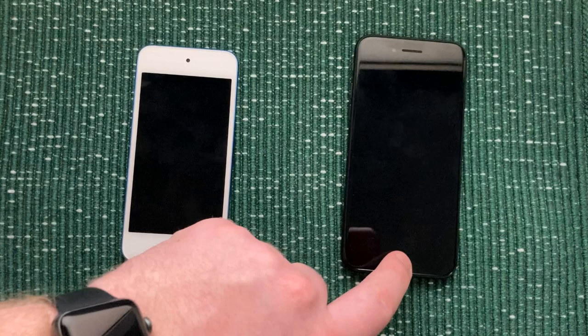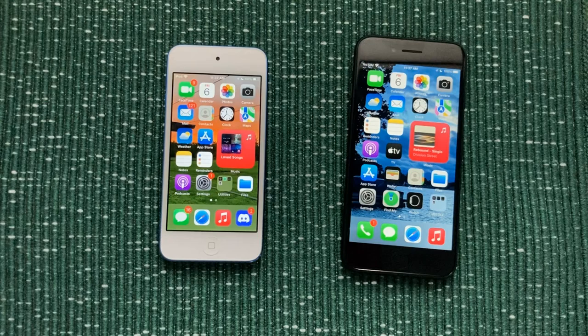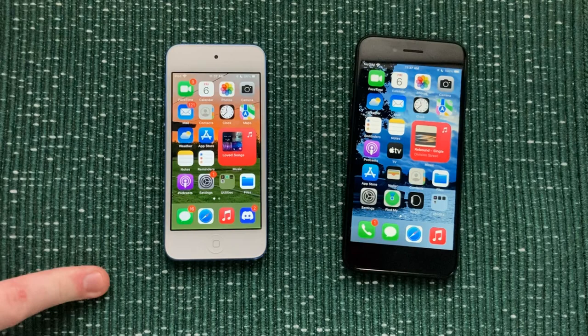So with that all in mind, let's dig into these devices. I'll unlock the iPhone 7 first, then get the iPod Touch unlocked. You can already see immediately that the iPod Touch does not have Touch ID, so I need to type in the passcode. Now you can see the iPhone 7 has quite a bit more home screen space because it's got a bigger screen. Both devices are technically capable of running the same things, but the iPhone 7 would run stuff better because developers wouldn't have to optimize as much for a smaller screen like they do with the iPod Touch or the iPhone SE.